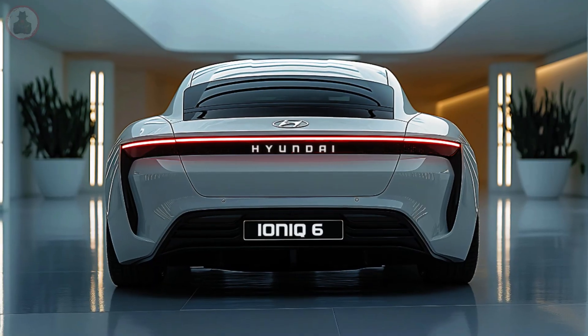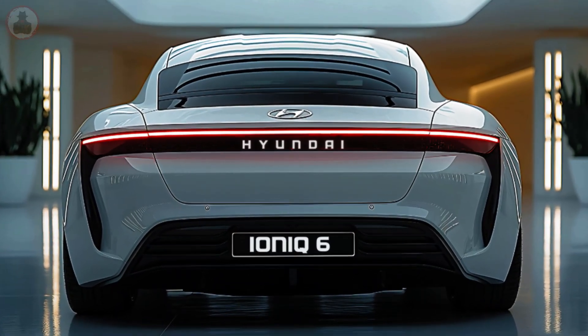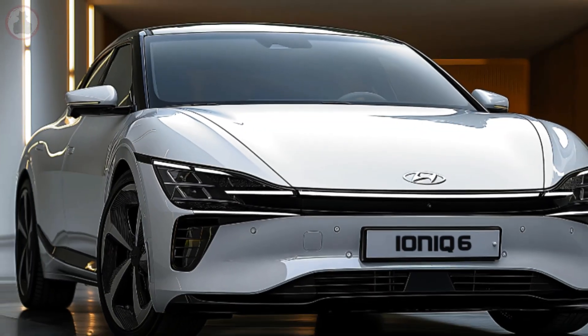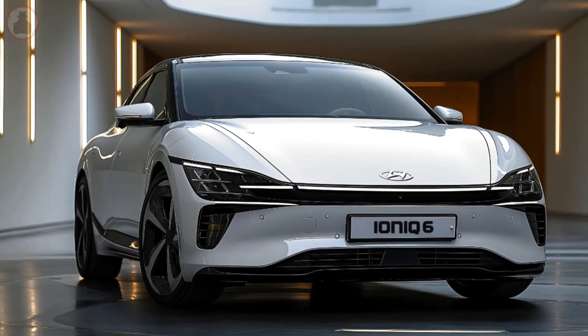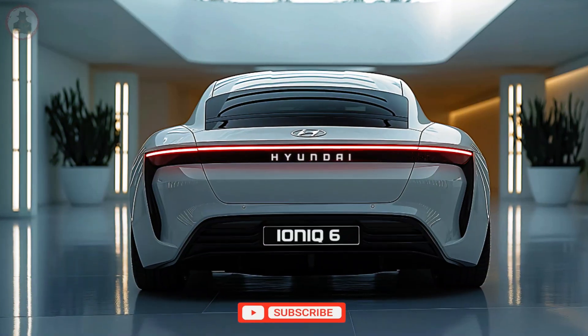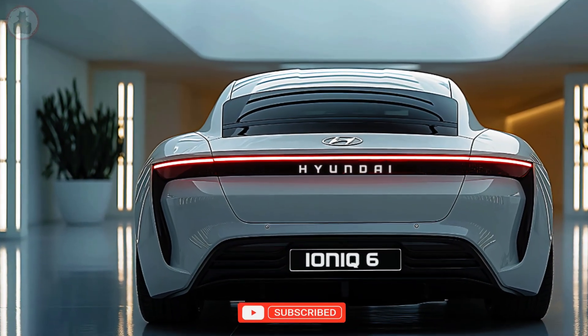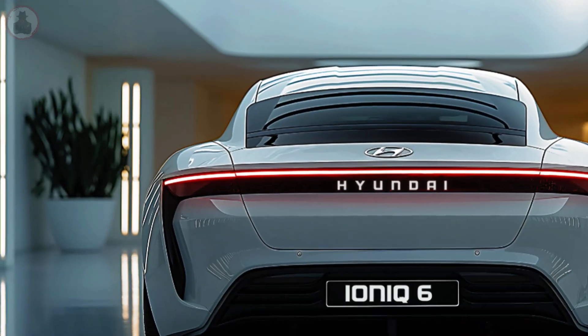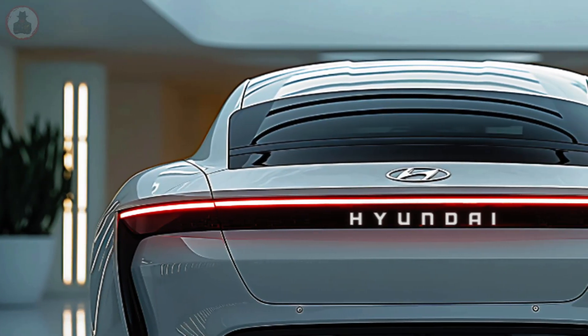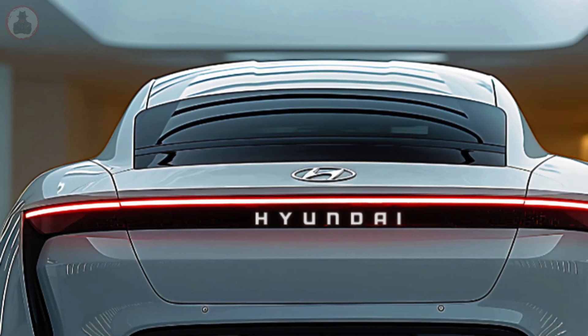The 2025 Hyundai IONIQ 6 redefines electric cars, a sophisticated example of Hyundai's devotion to innovative design, technology innovation, and sustainable mobility solutions. This elegant sedan blends cutting-edge technology with a fascinating design, making it fun to drive and environmentally friendly. Aerodynamic design — form and function harmony.